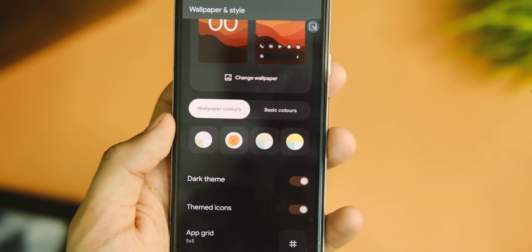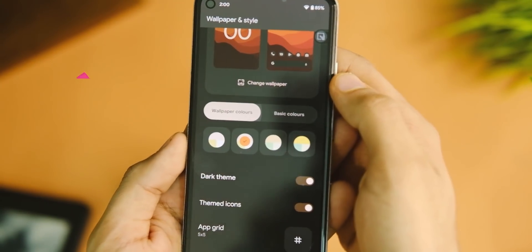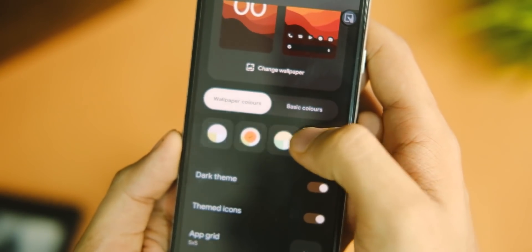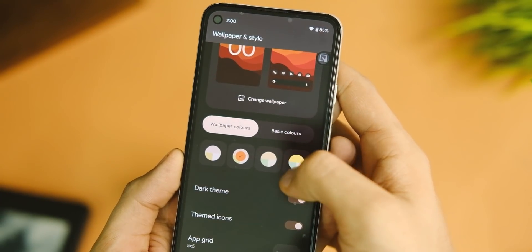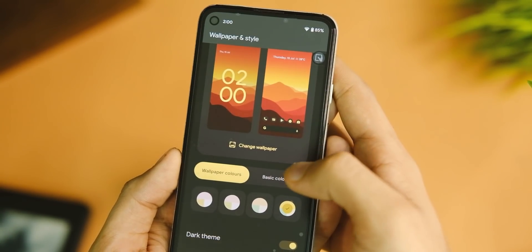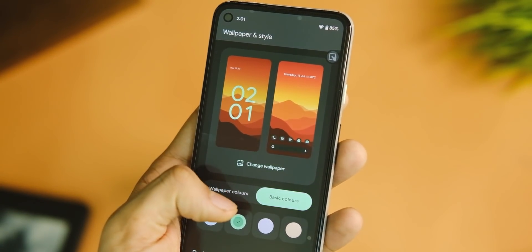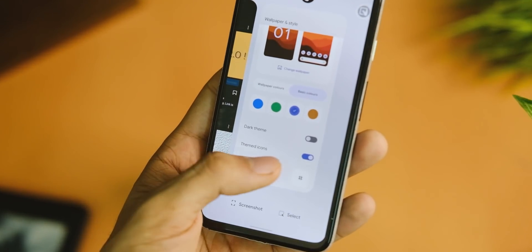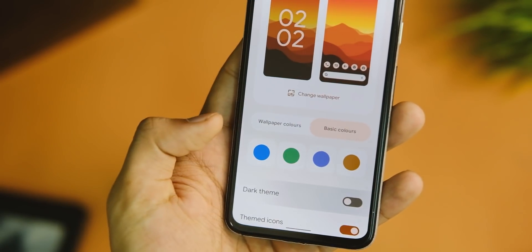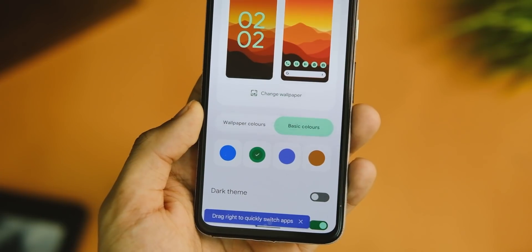If you long press on the homepage, there's a new animation, and in Wallpaper & Styles you have new tabs — wallpaper colors and basic colors. You can choose from 4 options automatically generated as part of Material You theming. Wallpaper colors are taken from the wallpaper, and basic colors are there in case you don't like the wallpaper ones. There's also a dark theme toggle right there, which is handy.